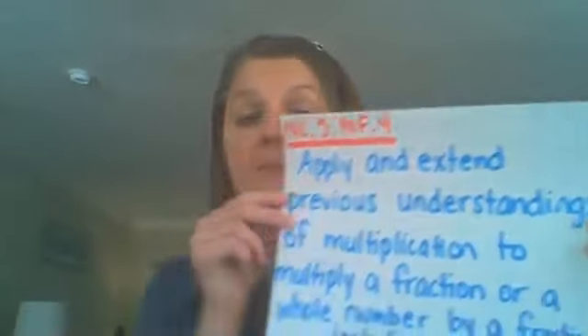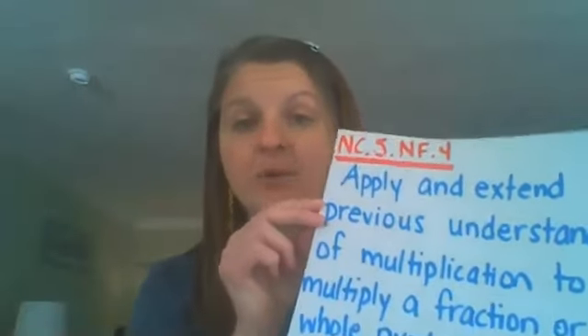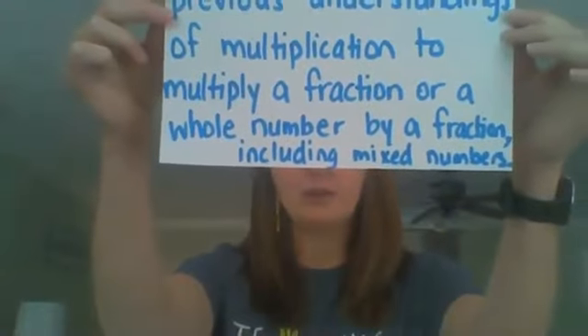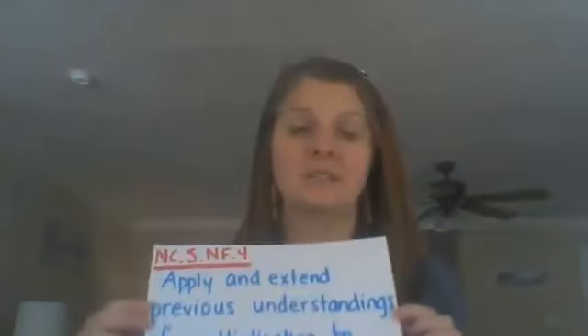Hello, everyone. This week, we are going to be starting a new standard in math, and we are going to be focusing on NF4, which is applying and extending previous understanding of multiplication to multiply a fraction or a whole number by a fraction, including mixed numbers.